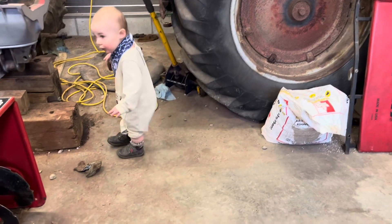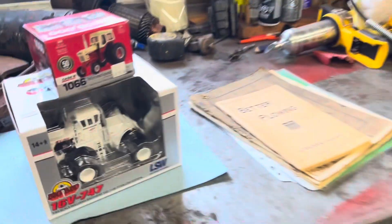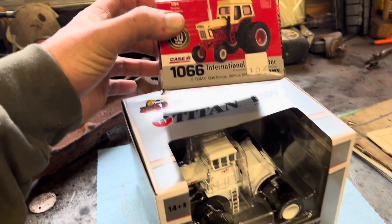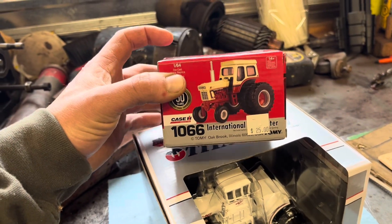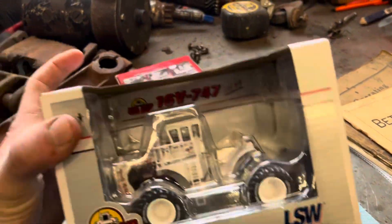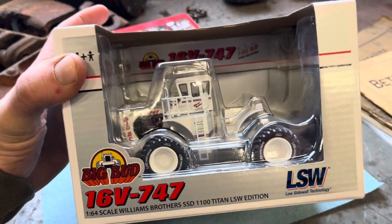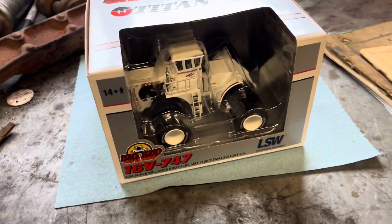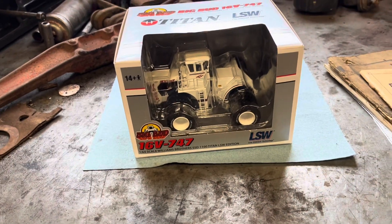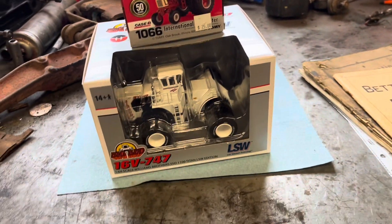I picked up this 1066 5-millionth International tractor — the 50th anniversary edition. I also picked up the LSW Big Bud 747. I've been after a Big Bud for quite a while, so seeing that at Richie Farm Toys, I had to have it.